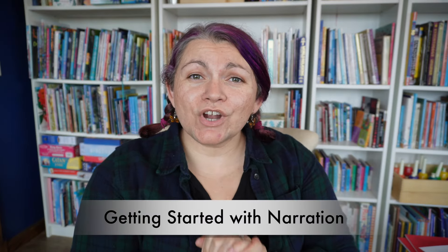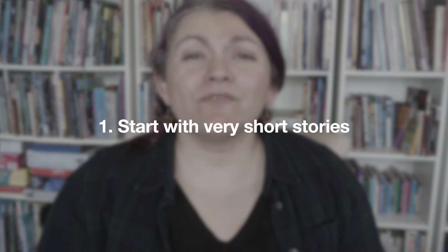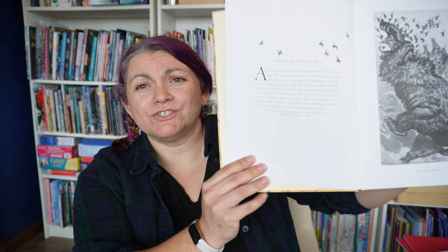So, getting started. I start with my children when they are around five or six, depending on their reading and reading comprehension. When we started, we started with very short stories — I mean, very short. We started with this Aesop's Fables book, where the fables are one page long.